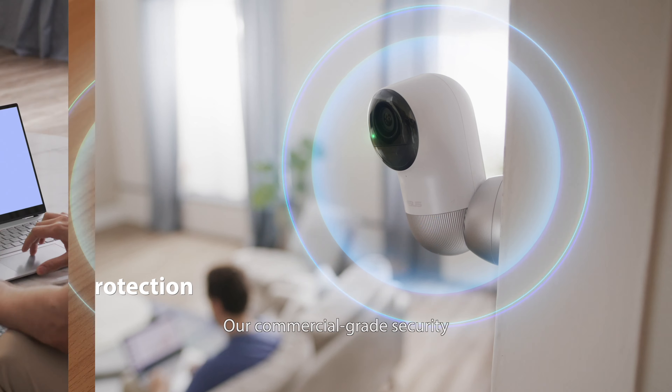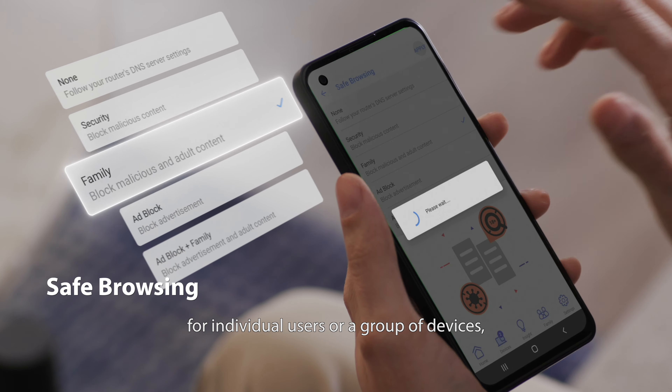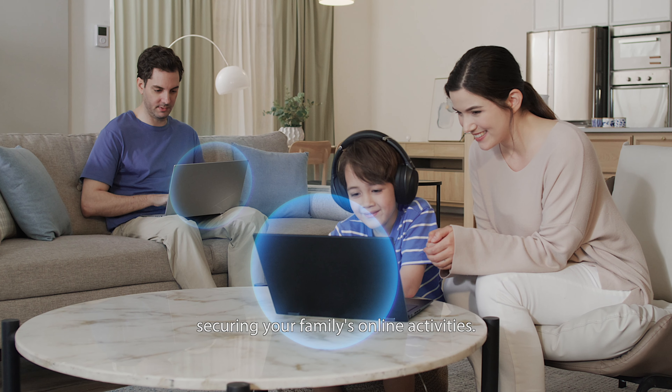Plus, the safe browsing feature lets you apply safety filters to customize protection for individual users or a group of devices, securing your family's online activities.